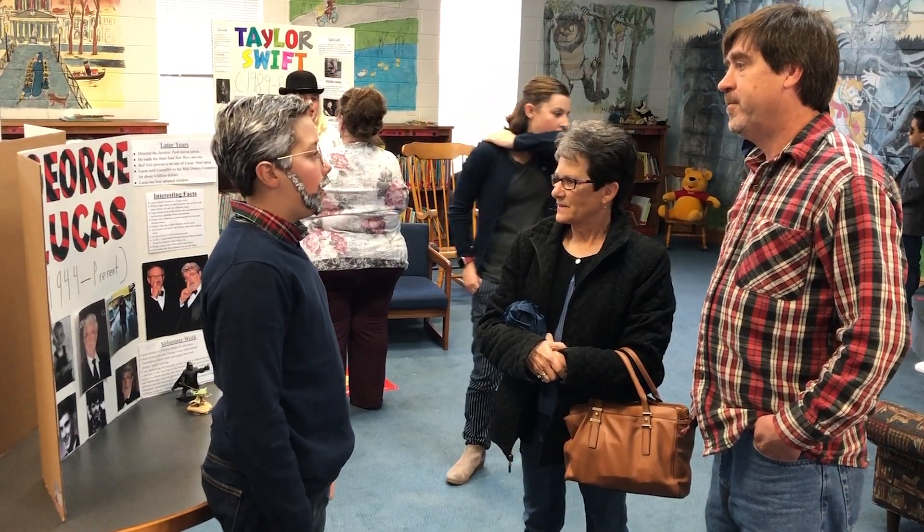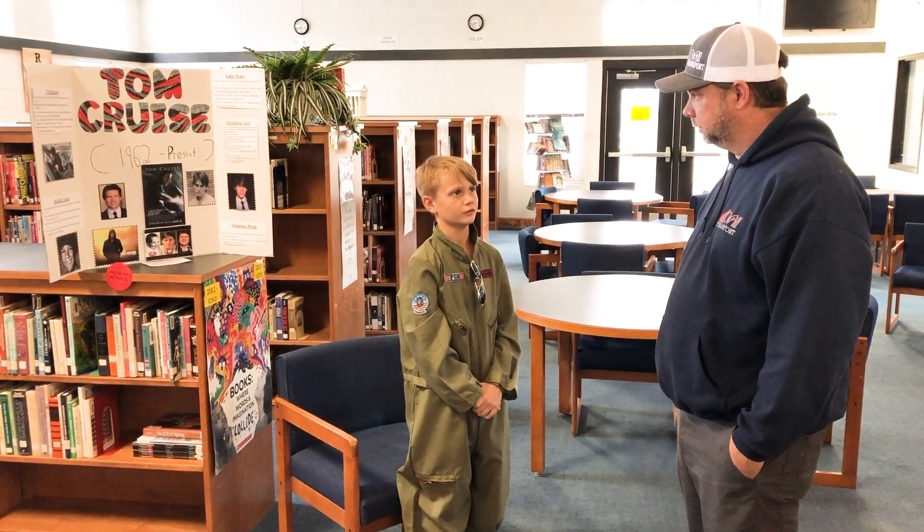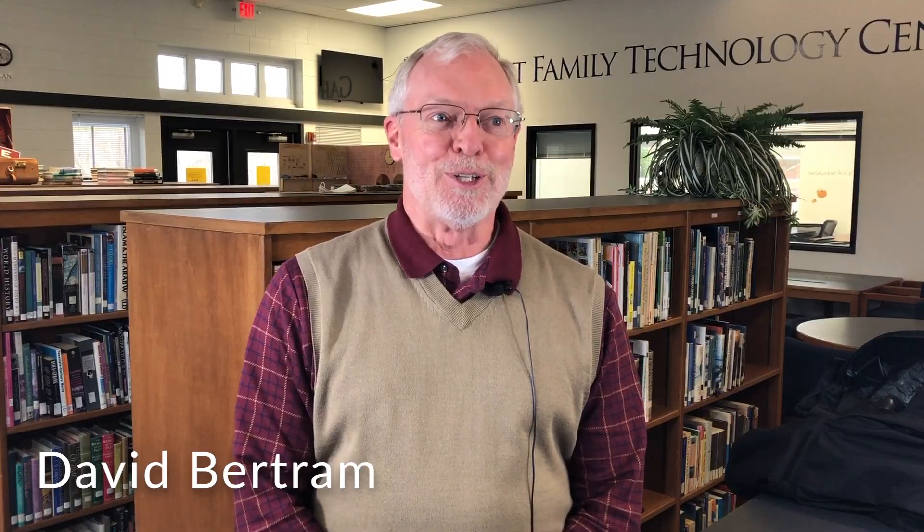And so she had to learn those public speaking skills, how to make eye contact. Things that they call soft skills, but they really are life skills that are going to help her her whole career. We enjoyed it very much.